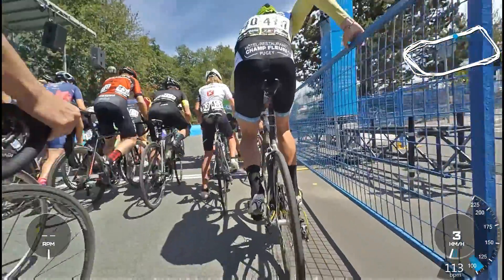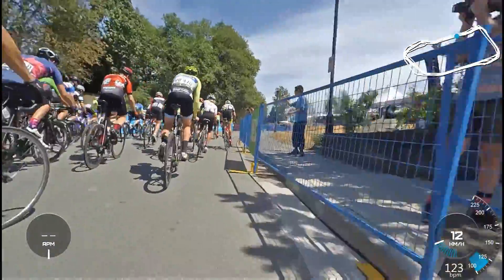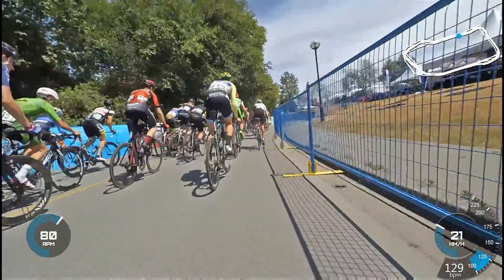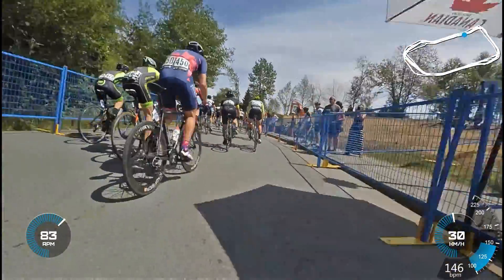So this is the start of the UBC Grand Prix 2015, the men's 3-4 combined race. I'm actually a Cat 4, and I haven't been racing very long. I just decided to register for this course as part of the UBC Super Week.